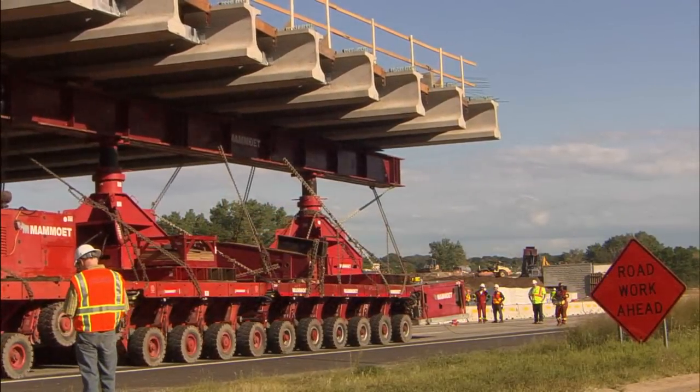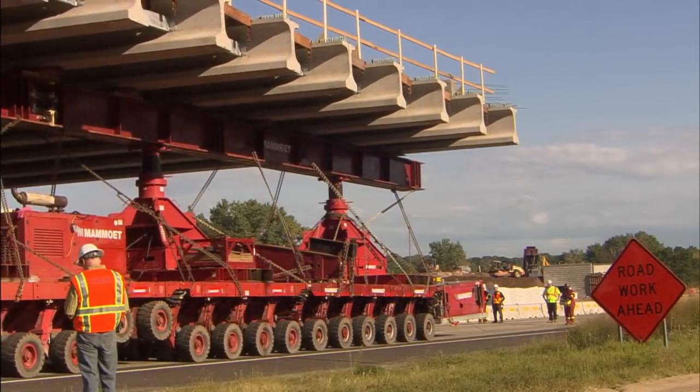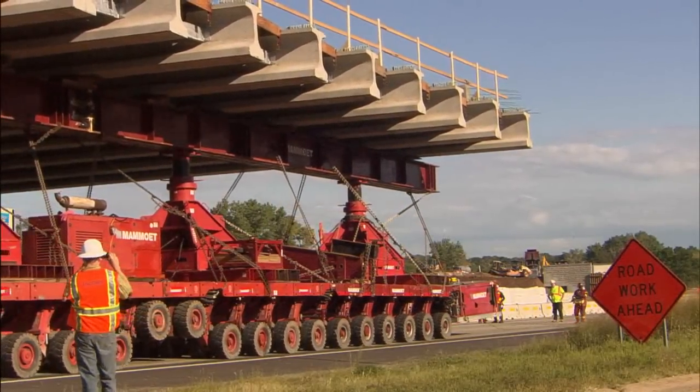This bridge, from the time we take it down to the time we open traffic, will be completed in 60 days. The other impact is that on 35E there's going to be less lane closures because the bridge wasn't built over traffic.